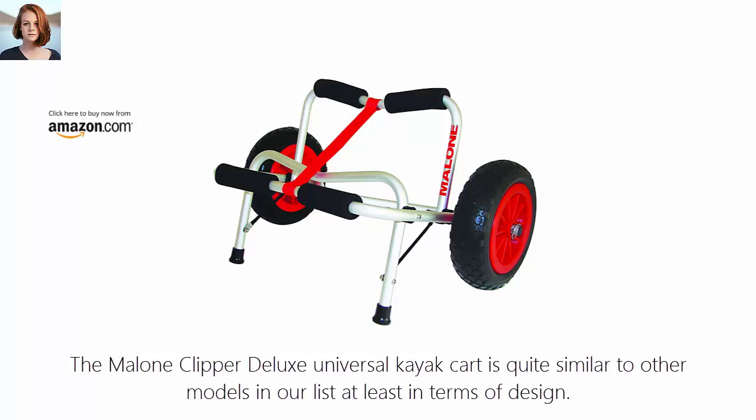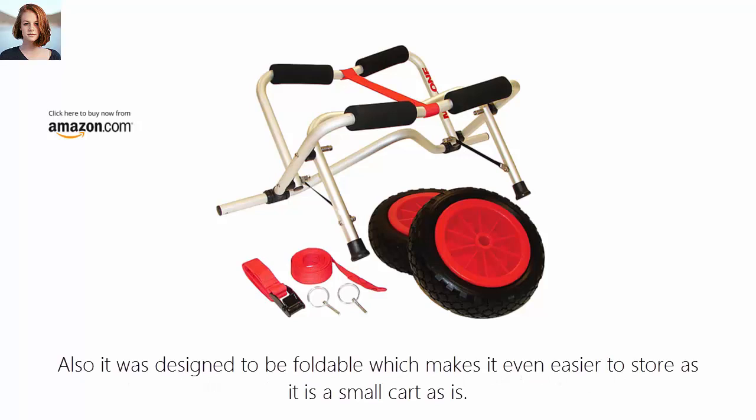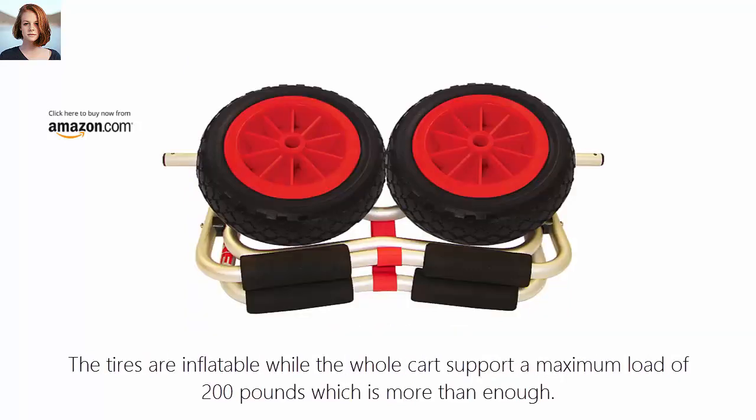Number 2: Malone Clipper Deluxe Universal Kayak Cart. The Malone Clipper Deluxe Universal Kayak Cart is quite similar to other models in our list, at least in terms of design. It has a universal frame that works with canoes and kayaks, and it was designed to be foldable, which makes it even easier to store. The model uses an aluminum frame with foam padding and a locking kickstand. The tires are inflatable, and the whole cart supports a maximum load of 200 pounds, which is more than enough.